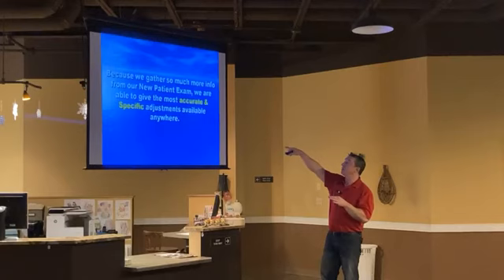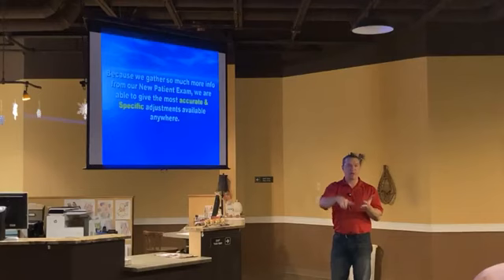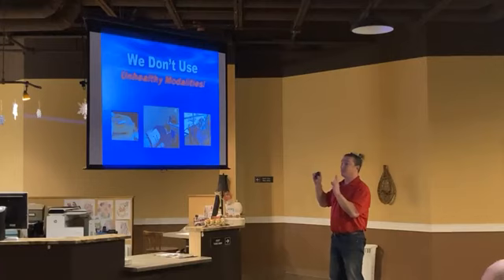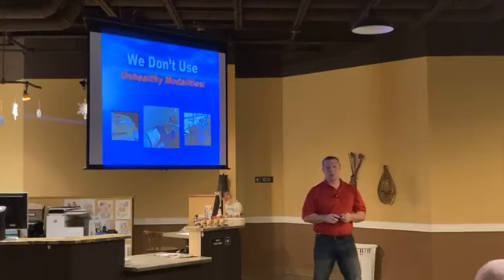We gather so much information in our new patient exam — that's why we're able to give a specific adjustment. We do the symptomatology, the palpation, the x-rays, and run that instrumentation.